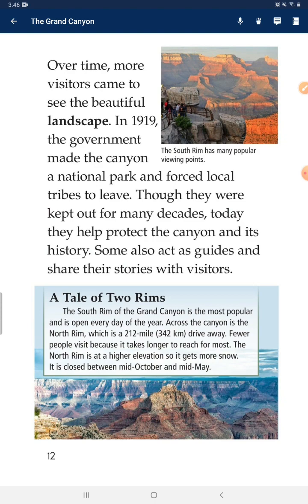The south rim of the Grand Canyon is the most popular and it is open every day of the year. Across the canyon is the north rim, which is a 212-mile drive away. Fewer people visit because it takes longer to reach for most visitors. The north rim is at a higher elevation so it gets more cold, and it is closed between mid-October and mid-May.